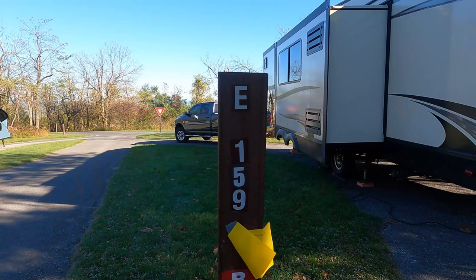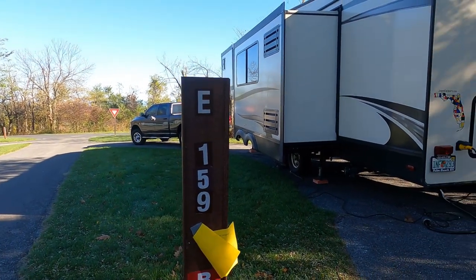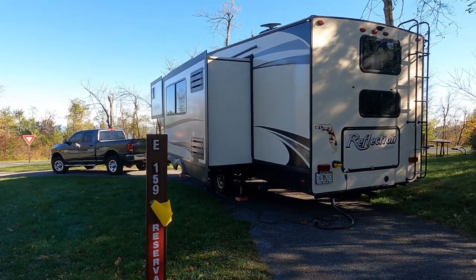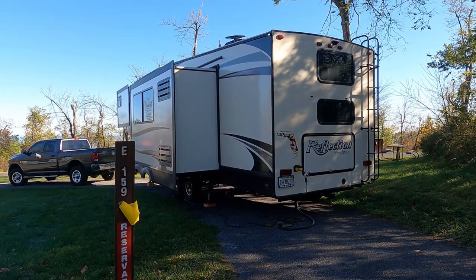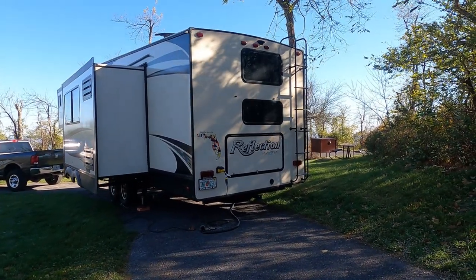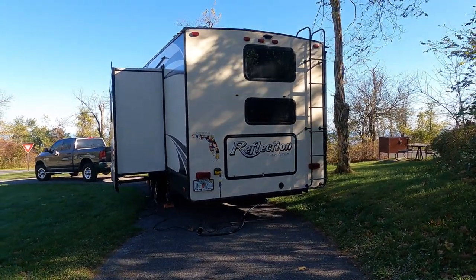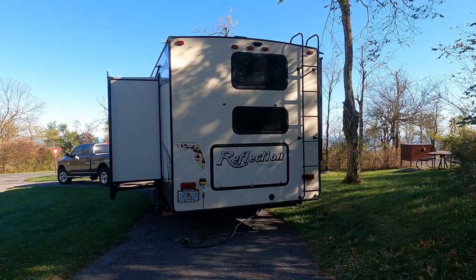We had to fudge a little bit when we were making the reservation online on recreation.gov. Our fifth wheel is just under 34 feet long — it's 33'10", so essentially 34 feet overall. But it wouldn't let us book the site if we put in a 34-foot trailer. We did a little research and looked at some pictures from other people who had stayed there on Campendium, and there were some larger rigs that made it in. So we just put in that our fifth wheel was 33 feet, and it let us book the site.